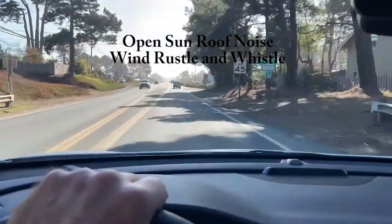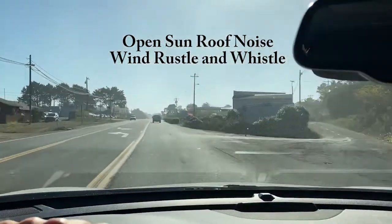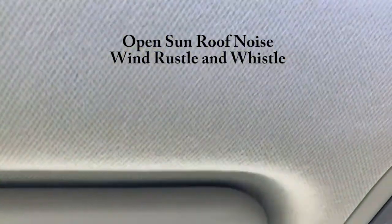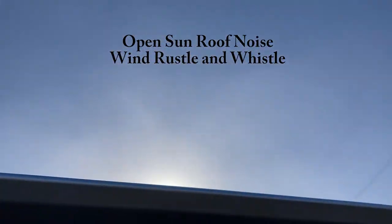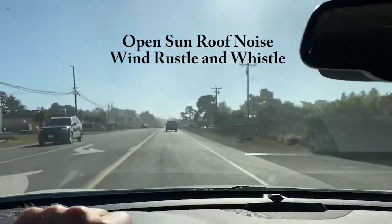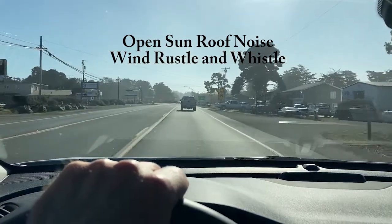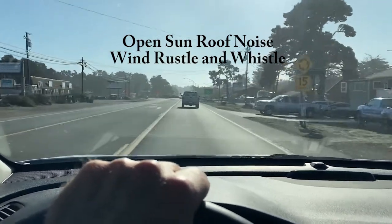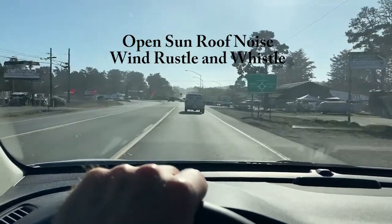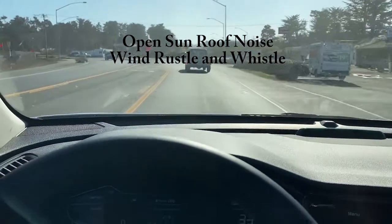One item that is a genuine Kia issue is noise with the sunroof — a whistle. Even when it's just broken open and not all the way back, it still kind of whistles. Kind of a drag, but that's the way life is.